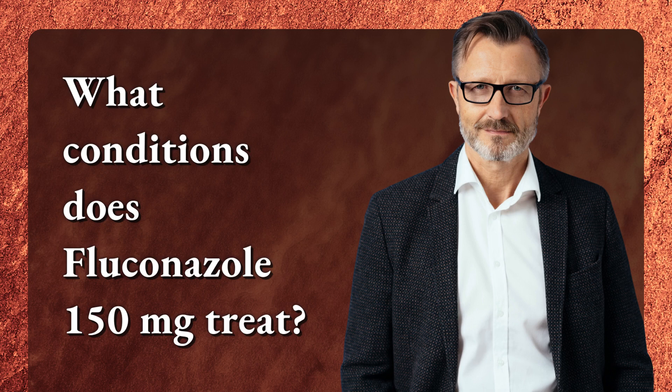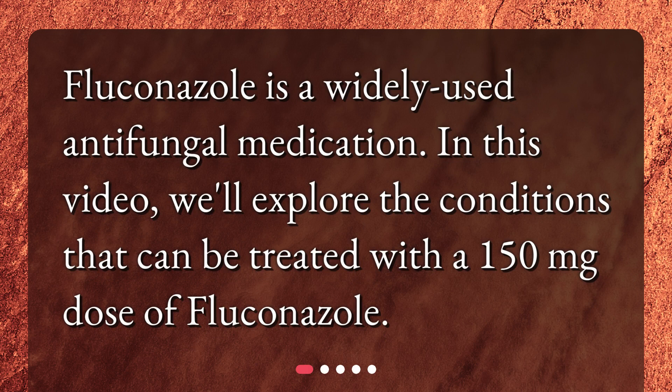What conditions does Fluconazole 150mg treat? Fluconazole is a widely used antifungal medication. In this video, we'll explore the conditions that can be treated with a 150mg dose of Fluconazole.